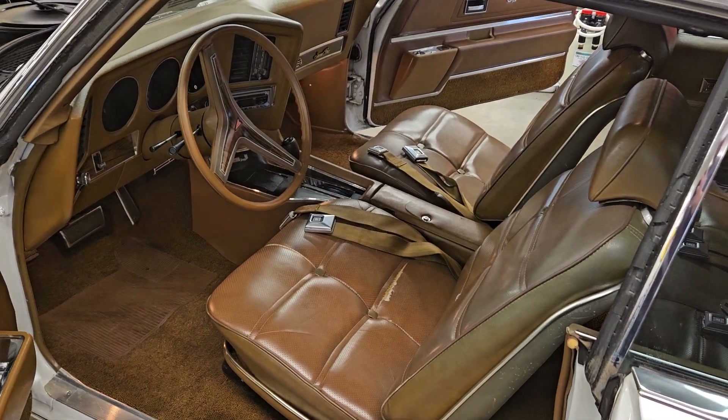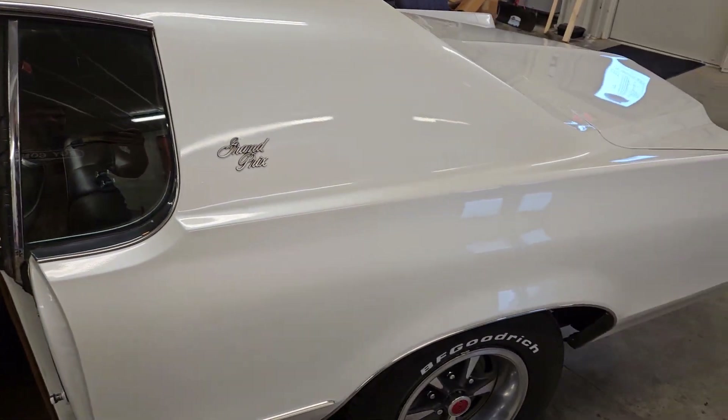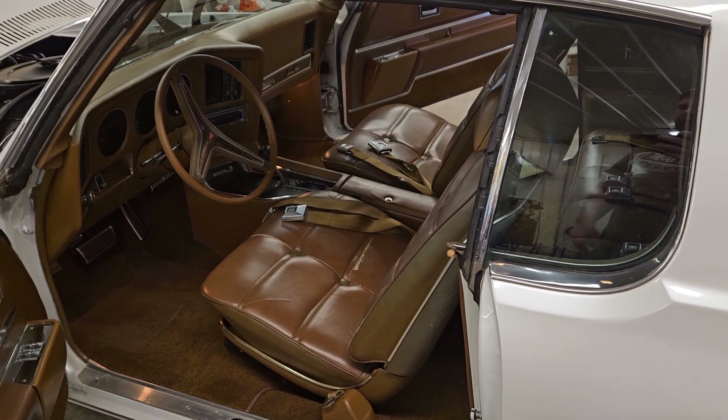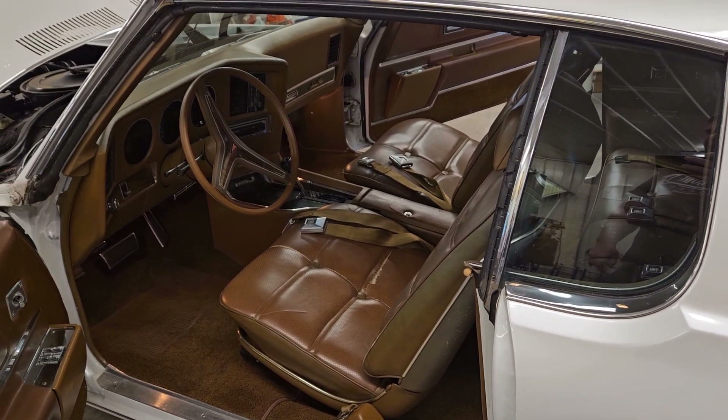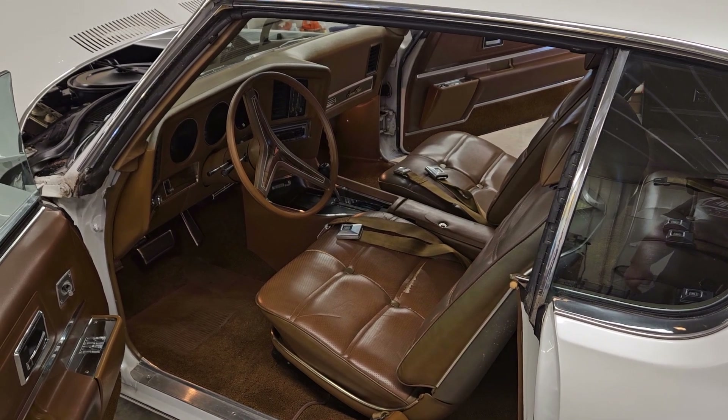Good afternoon, friends. Jeff from Bygone Classics here with our gorgeous '72 Grand Prix Model J that shows just 107,000 original miles. This is a car that originally came out of Texas and eventually made its way up to Illinois.